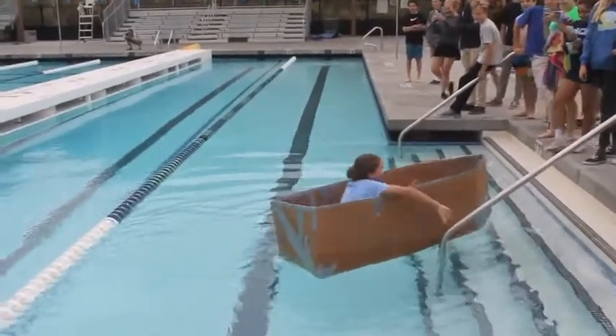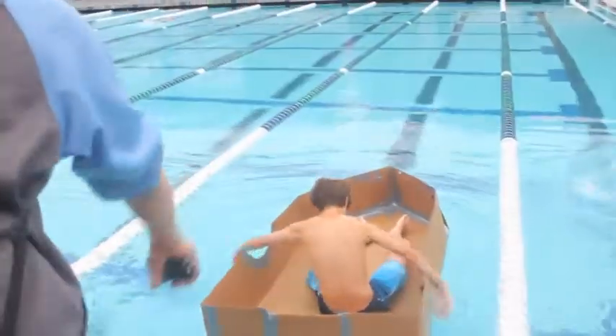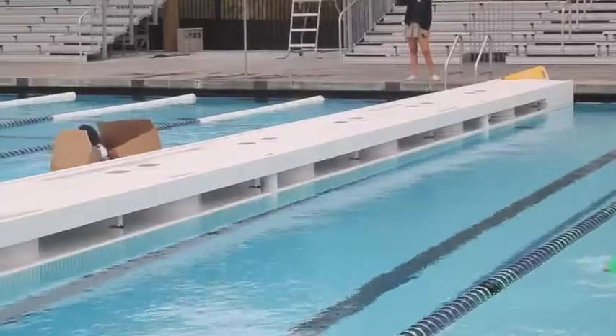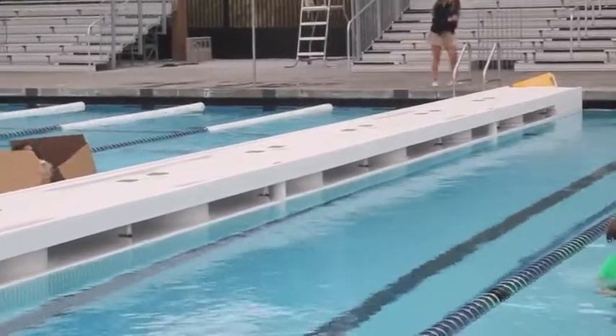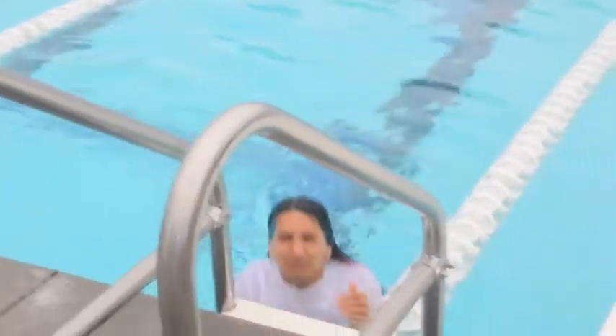They're still going! Oh yeah! Keep going! She's shaking. She's going. That was like incredible work.